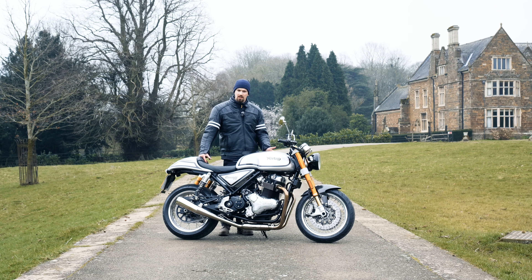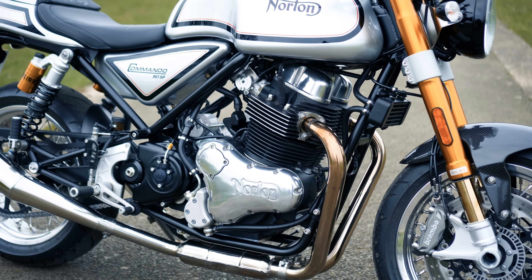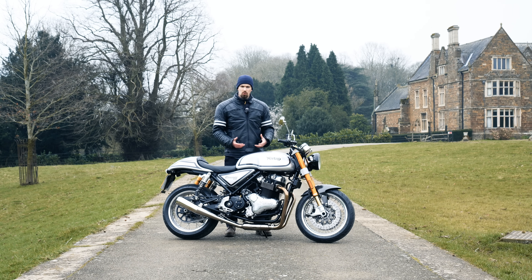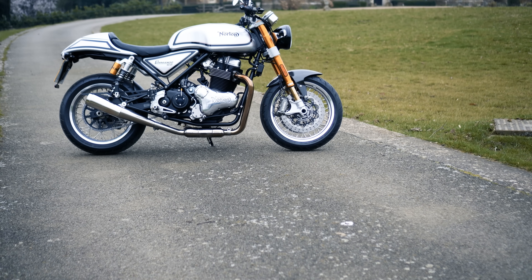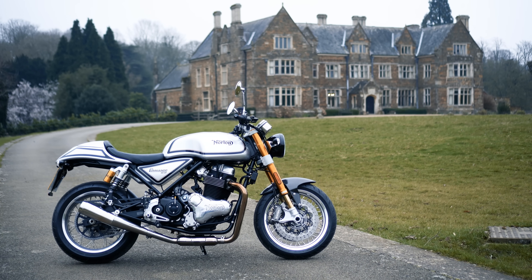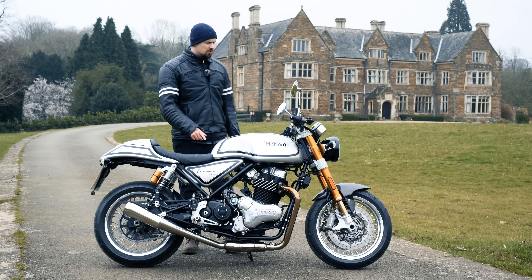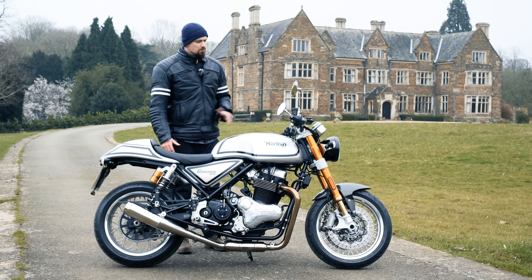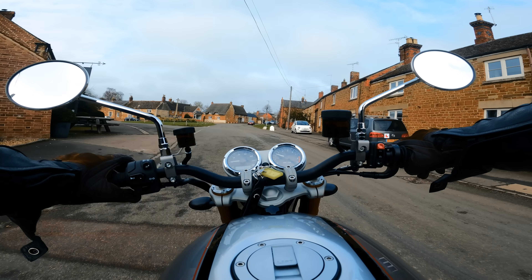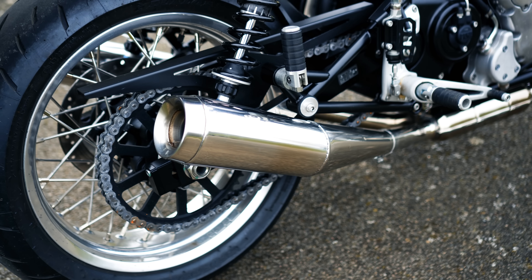Getting back onto the Norton after riding the Royal Enfield, you really do feel the difference in power. This is a much more responsive, better-performing bike, and there's so much more of a sense of occasion — the amount of character is unbelievable. A Royal Enfield is characterful, and much more so than most new motorcycles, but compared to the Norton, it is a world of difference. The Norton is a real head turner; you notice far more people stopping and looking as you ride past.